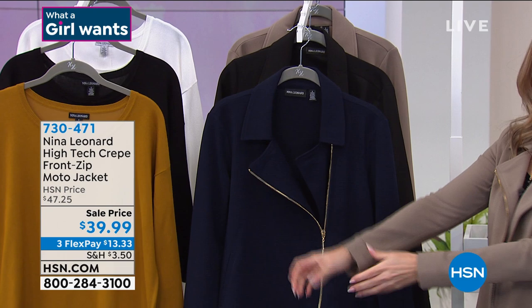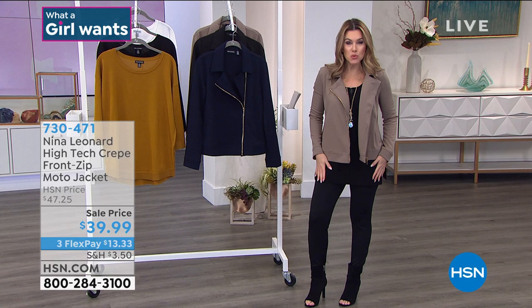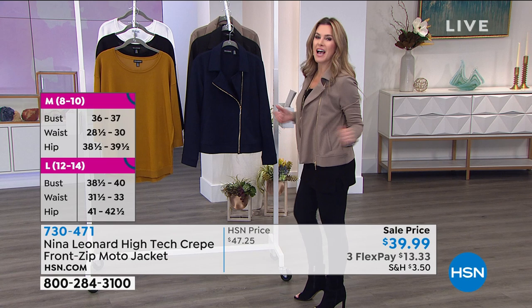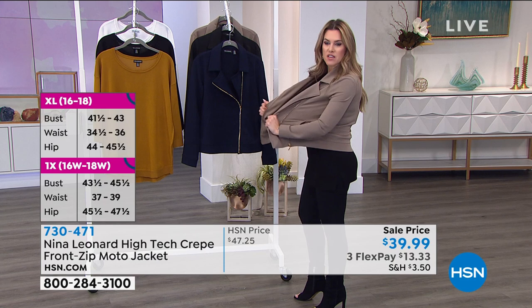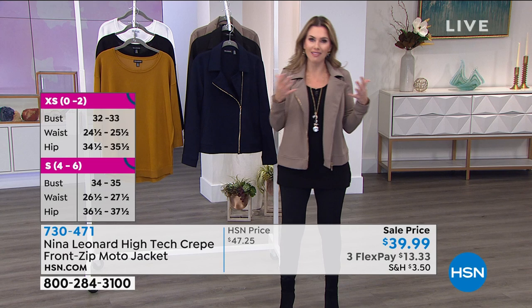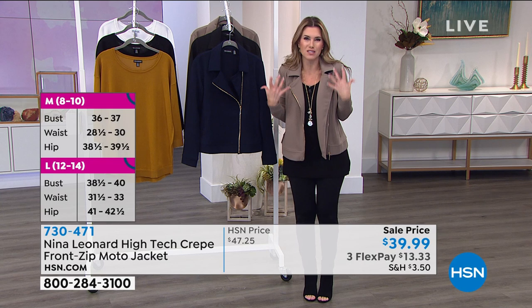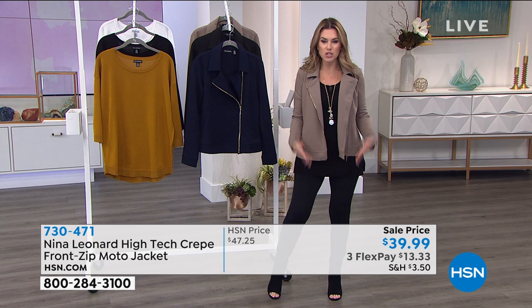Everything is double-faced with gorgeous double-needle stitching that really refines the garment. The sleeve has a very little cuff so everything is perfectly finished. The gold-tone zipper matches those buttons on the flare-leg pants coming up. Pockets are deep and exactly in the right spot. I'm wearing the extra small — it fits me perfectly. The stretch is what I love because I don't feel restricted. All neutral colors — solid black, solid navy, or the mink — and nowhere else are you going to find a moto jacket like this for $13.33.